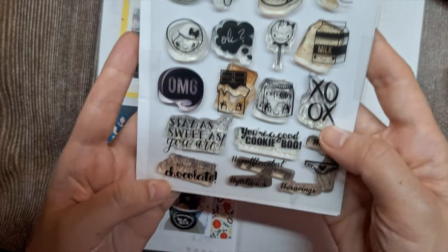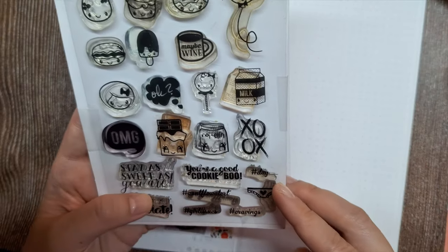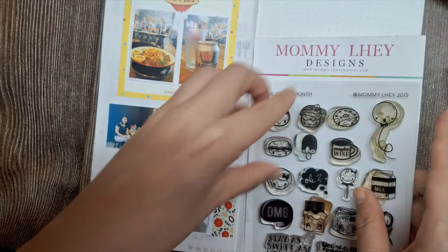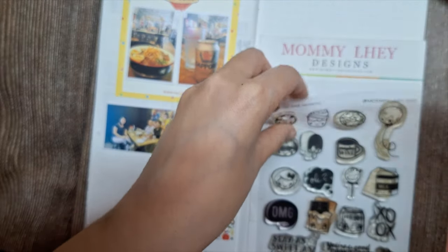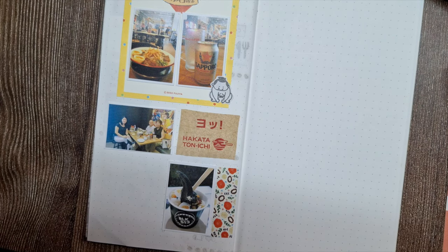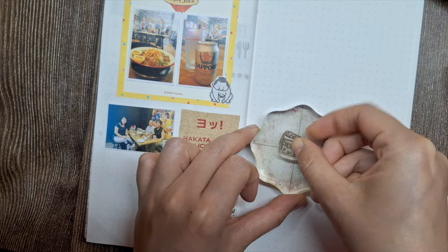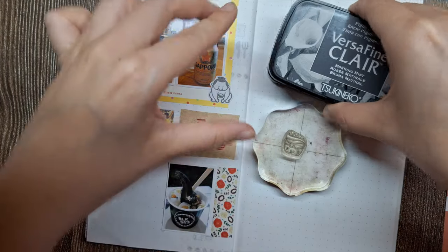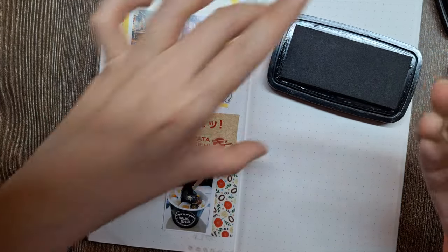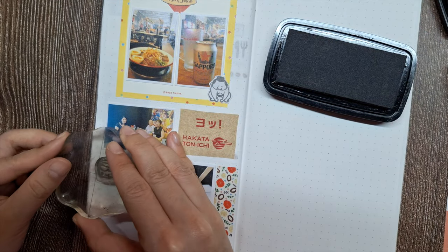Next, I want to incorporate this adorable yogurt stamp from Momile Designs to capture our delightful dessert experience at BLK 513. I'll stamp this directly onto the page. Since I'm not skilled in drawing, stamps are one of my favorite creative journaling supplies to decorate my page. I love that I can easily reuse them to create intricate designs without the pressure of drawing freehand.